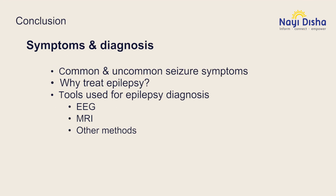To summarize, in this video we addressed some of the common and uncommon seizure symptoms, and we were informed of some of the standard tools used for epilepsy diagnosis.